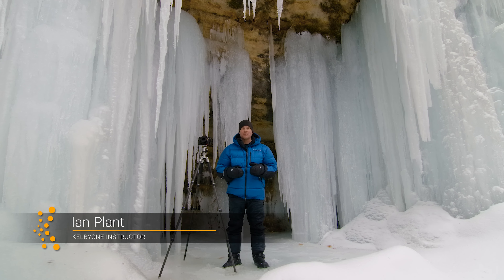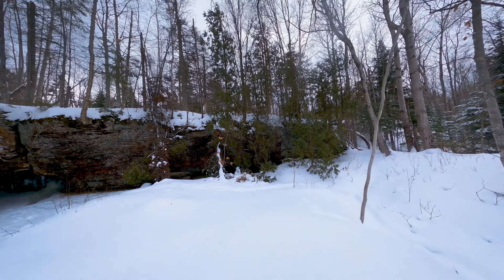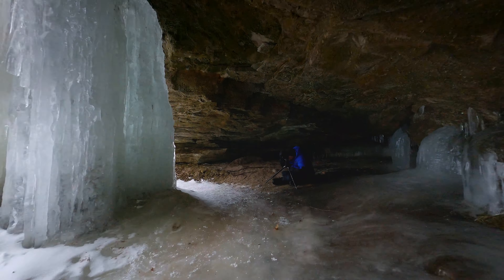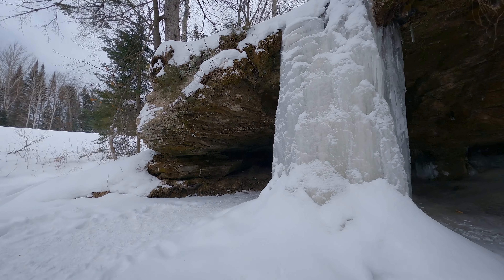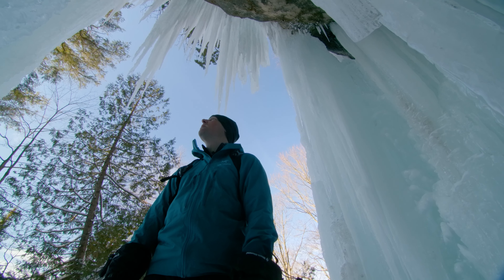Hey everyone, I'm professional landscape photographer Ian Plant and right now I am in the Upper Peninsula of Michigan along the scenic south shore of Lake Superior to do some winter landscape photography. What brought me here is the amazing ice formations that you can find along the sandstone cliffs and caves of this region. While I'm here I'm going to share with you some of my favorite tips and techniques for taking amazing winter landscape photos.